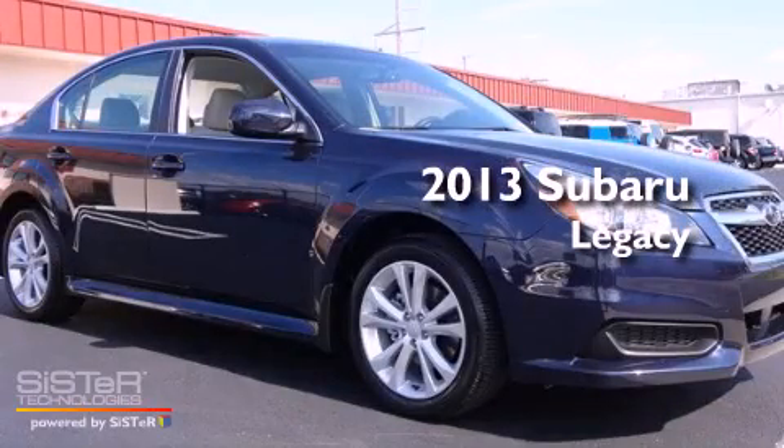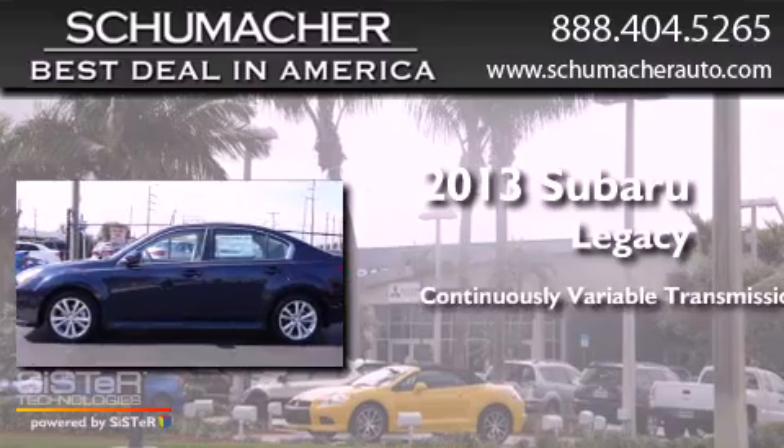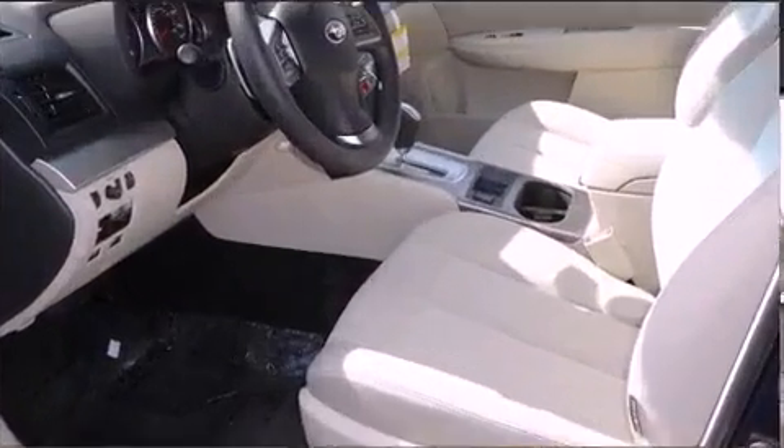This is a brand new 2013 Subaru Legacy. This car has a continuously variable transmission and an inline four-cylinder engine.